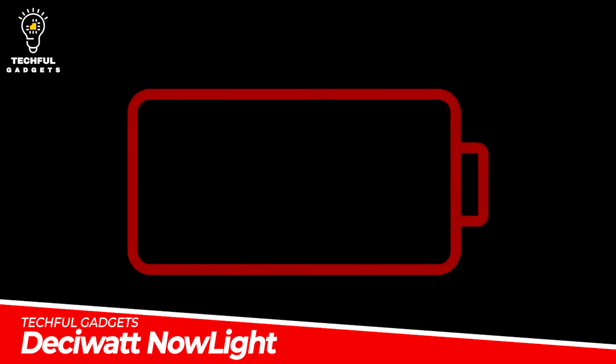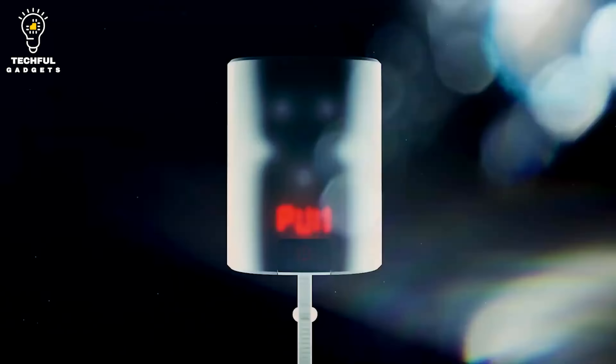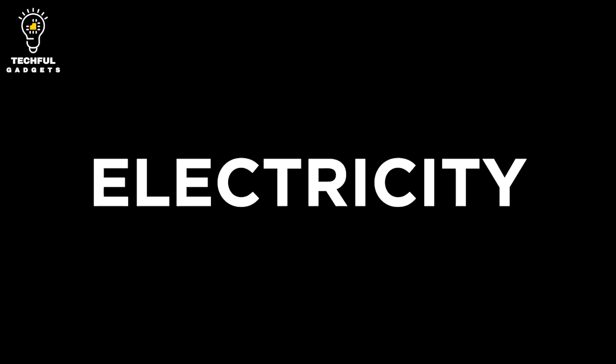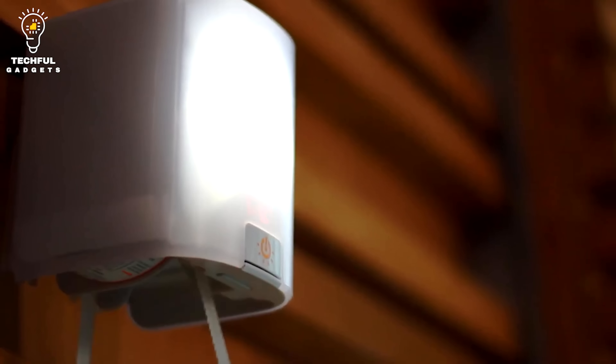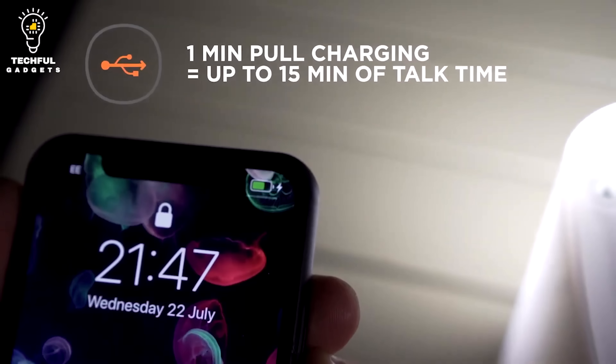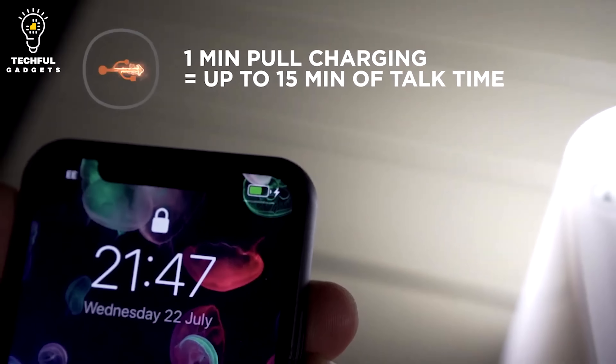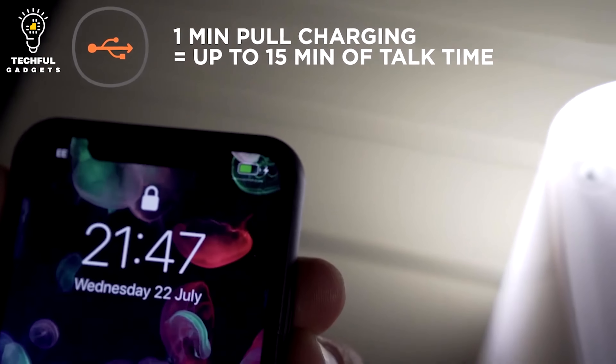Desuwatt NowLite. Turn your efforts into electricity with the Desuwatt NowLite manual electric light. Just one minute of pulling the cord generates up to two hours of light or enough energy to power a phone for a 15-minute call. The Desuwatt NowLite includes six brightness settings from 5 to 160 lumens. It emits up to 90 hours of light on the lowest setting, or around 4.5 hours on the 160-lumen setting. This manual electric light also has an IP33 waterproof rating.